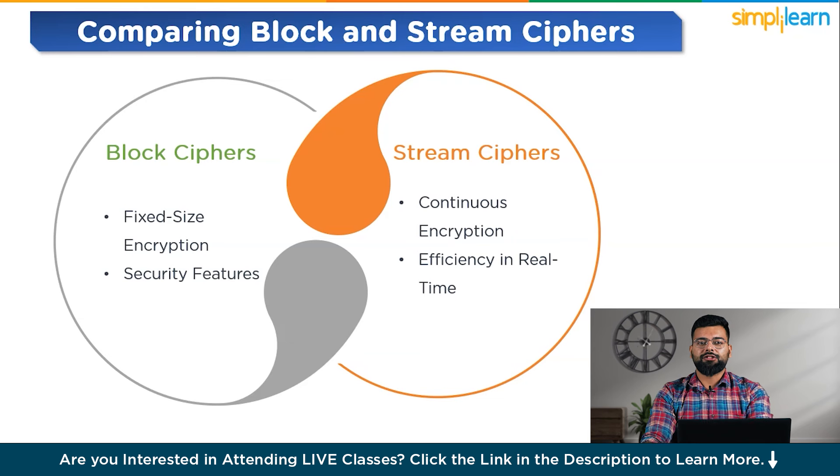Stream ciphers use continuous encryption, encrypting data one bit or byte at a time, fitting scenarios where data flows continuously and the total volume may not be known beforehand. They are efficient in real-time, often faster and more suitable for encrypting large volumes of data or streaming content. Stream ciphers are commonly used for live data transmission, such as streaming audio or video or real-time communication applications.